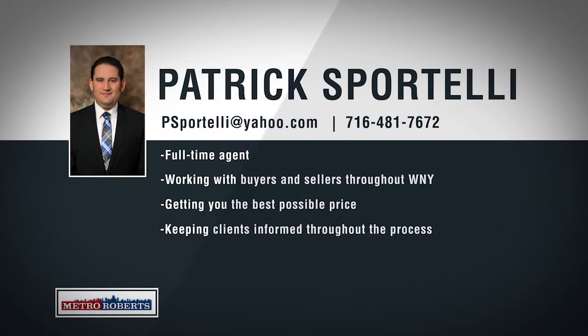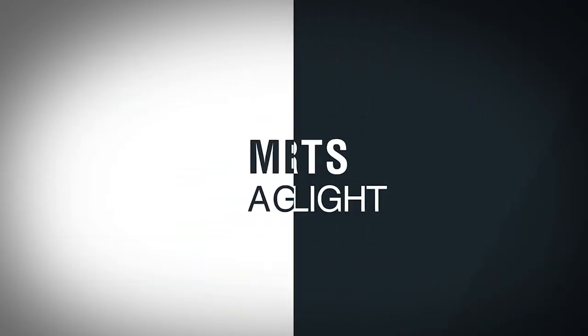Born and raised in western New York, Patrick Sportelli's local knowledge extends well beyond real estate. Pat truly loves living and working in one of the most growing and vibrant regions of western New York and is dedicated to helping people with local knowledge and expertise. Pat specializes in listing homes and investment properties, creating a customized plan to market and sell for the best possible price. He helps anyone from first-time buyers to seasoned investors, and makes sure to effectively communicate with all parties every step of the way. For all of your buying and selling needs, give Pat Sportelli a call today.